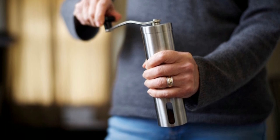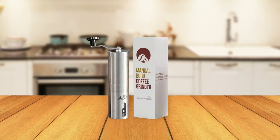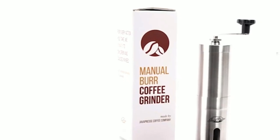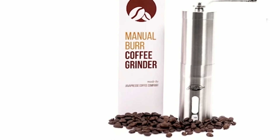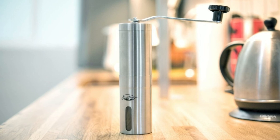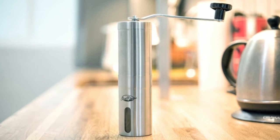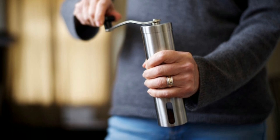The stainless steel frame is both stylish and durable, and its compact size makes it easy to pack in a backpack or luggage for your next trip. Not only does the Java Press Manual Coffee Grinder deliver top-notch coffee, but it also has a positive impact on the world. A portion of their profits goes towards positively impacting coffee farmers and their local communities, making every cup of coffee you brew not only delicious, but also purposeful.